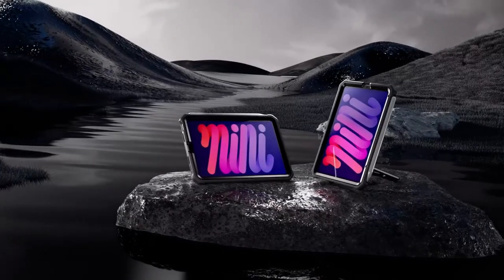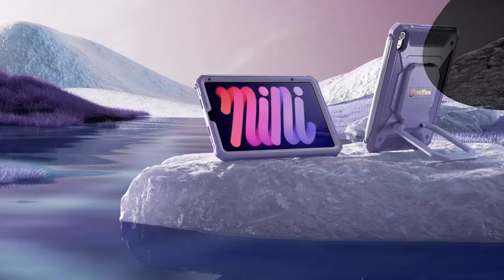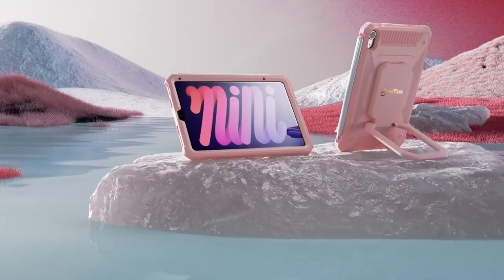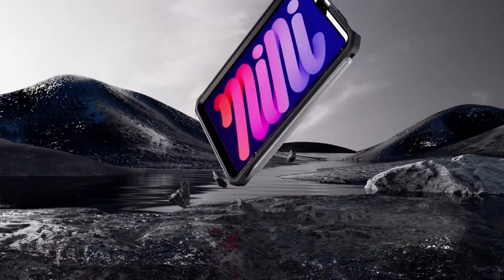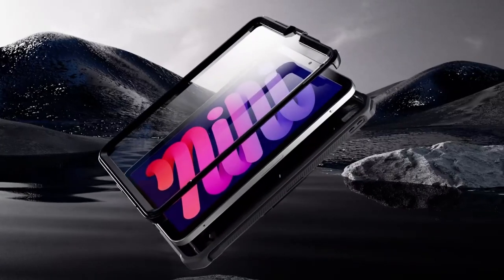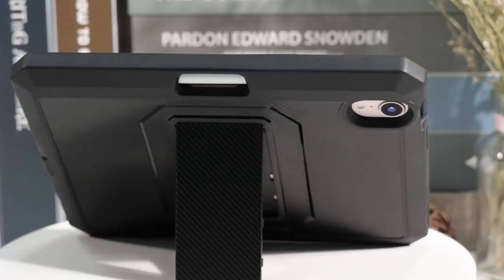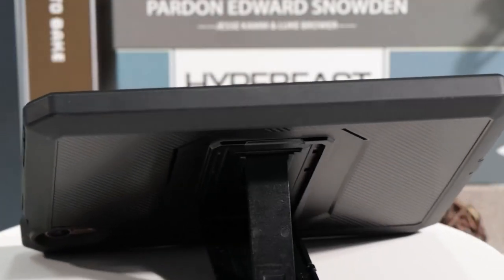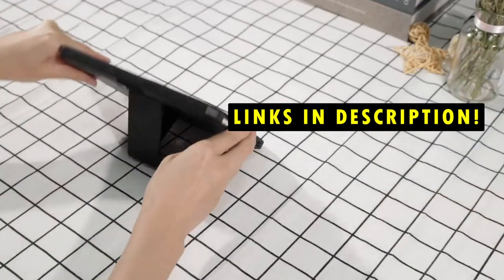With various adjustable angles, these cases enhance both viewing and typing experiences. This list is based on my personal opinion and research, listing products based on quality, features, and pricing. If you want more information and updated pricing, be sure to check the links in the description below. Let's explore the top kickstand cases available for the iPad Mini 7, combining durability, functionality, and style to fit your everyday needs.